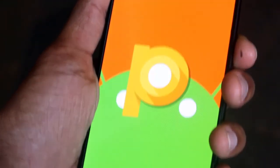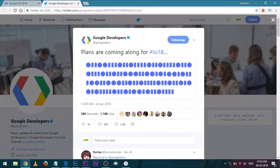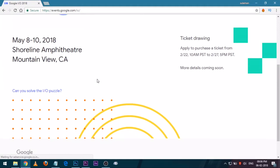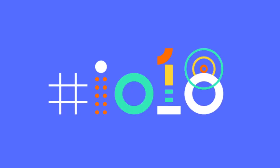But that doesn't sound very Google. Google developers have also begun dropping hints on Twitter, and a binary code picture takes you to the google.com/io website, where you can use Street View to explore the reception area of a Google developers building. There are various puzzles to solve.